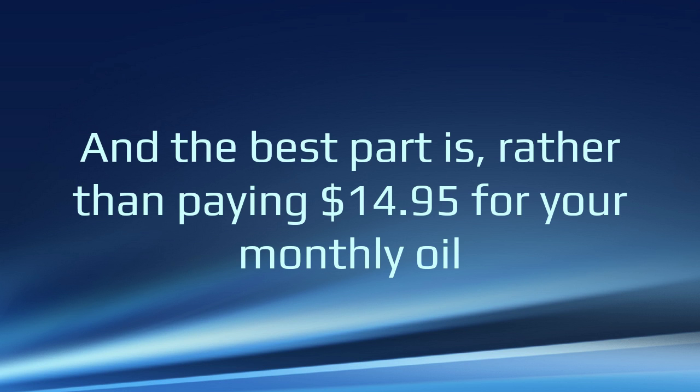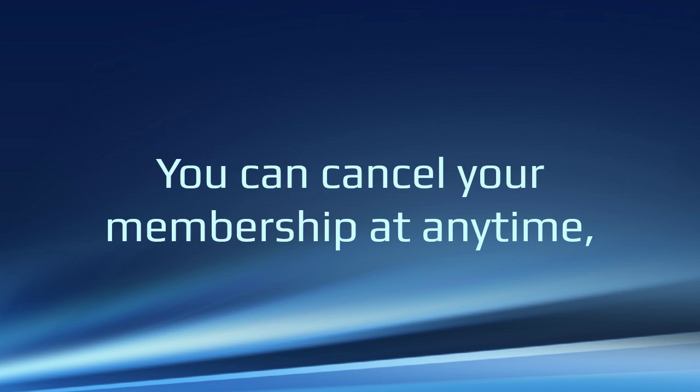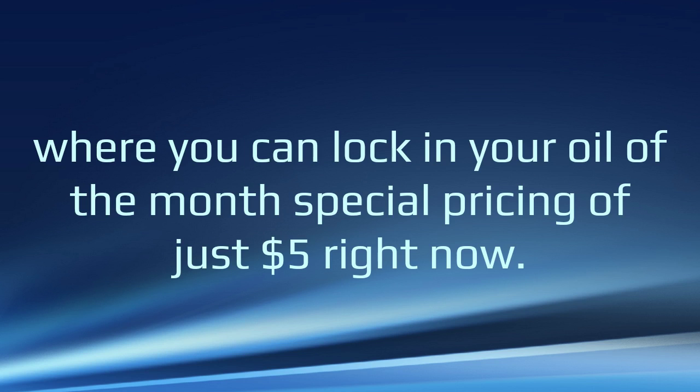And the best part is, rather than paying $14.95 for your monthly oil, we're going to lock in the $5 price as long as you're a member. You can cancel your membership at any time, but you will never be able to get your essential oil membership at this unheard of price of $5 ever again. This is a very limited time opportunity where you can lock in your Oil of the Month special pricing of just $5 right now.